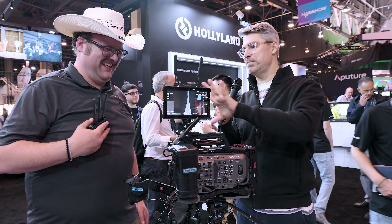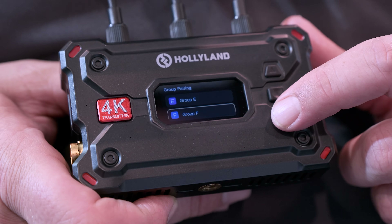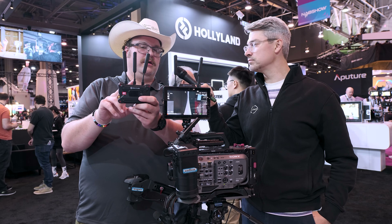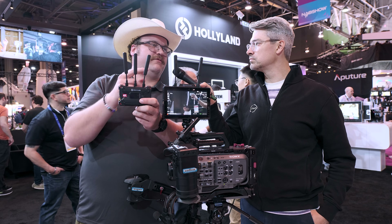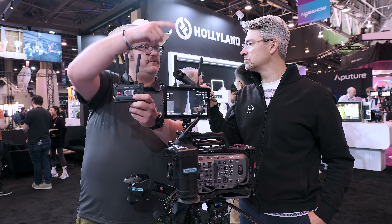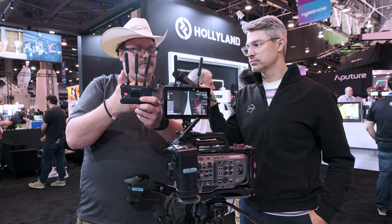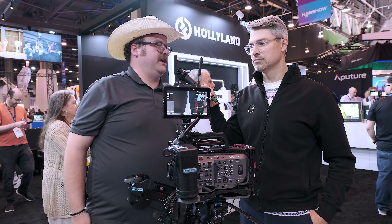Is there an app or anything for pairing these? They pair via the hard menu — you go into the menu on the monitor and the menu on the transmitter and pair them together. There will also be a dedicated app — not HollyVox, which is for the intercom — but another app for better viewing and monitoring, kind of like HollyVue, with the ability to monitor and do some control as well. Very similar layout to the physical monitor itself.